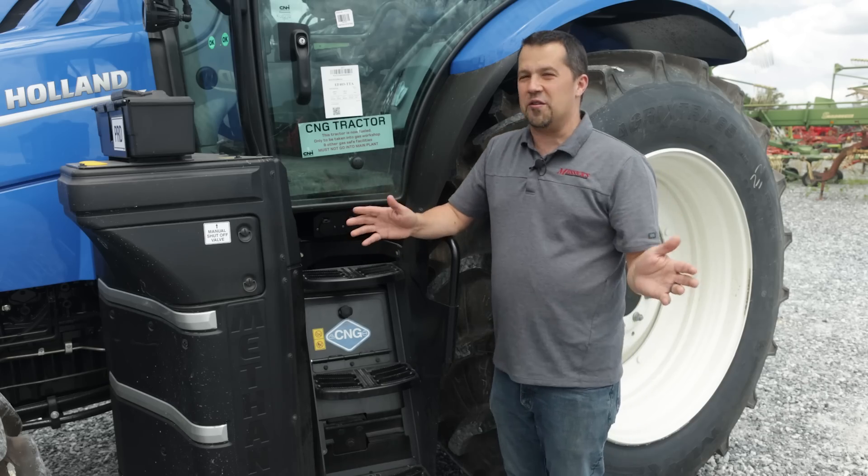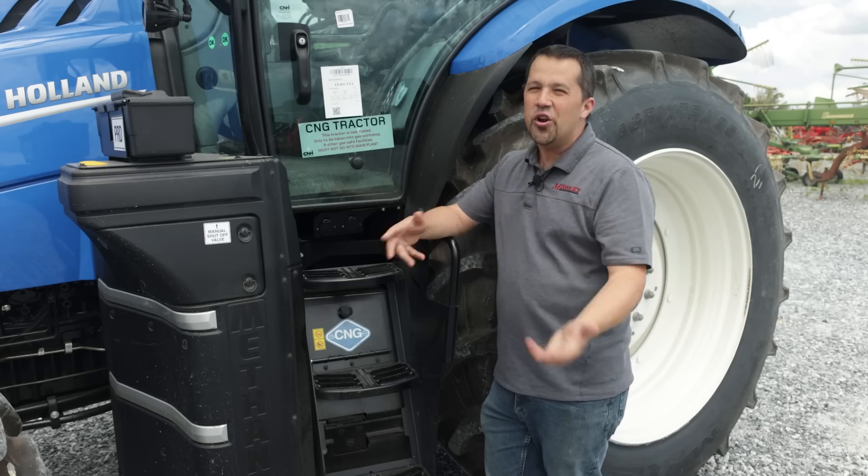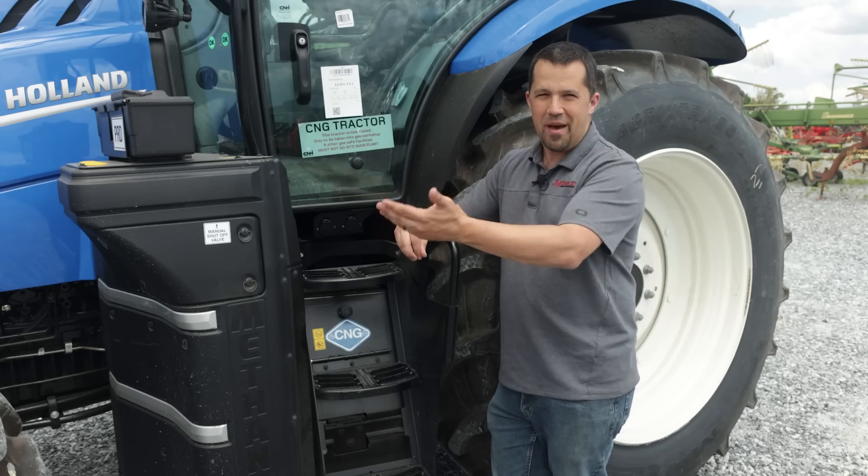I'm standing here with the very first of these new tractors that I've ever seen — a tractor powered by an alternative fuel source. Not batteries, not the sun, not whatever, but methane.